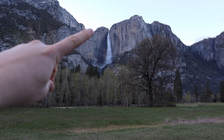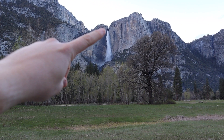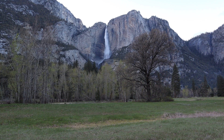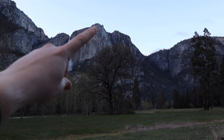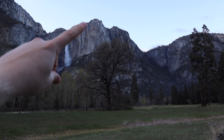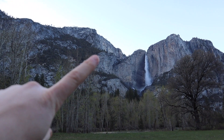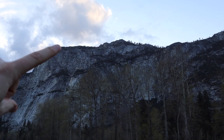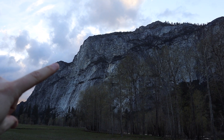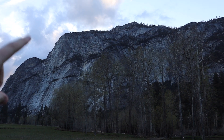We are hiking up this waterfall right here — switchbacks all the way up to the front, hitting the top right there. Then we'll take a little trail down to see the actual falls. This is called Yosemite Point, which has a really good view of the valley. And then if we're feeling up to it, we'll take this ridge all the way up to Eagle's Nest. On the other side of it is El Capitan, which hopefully we'll climb to the top of.